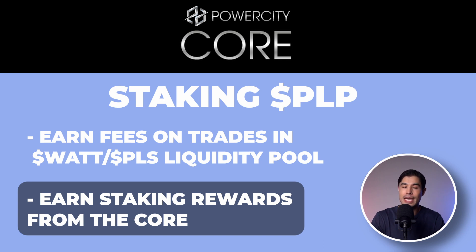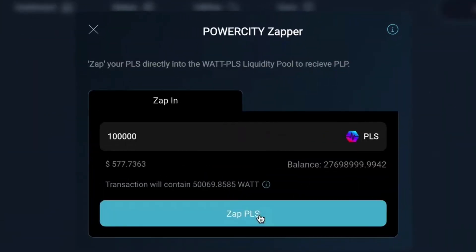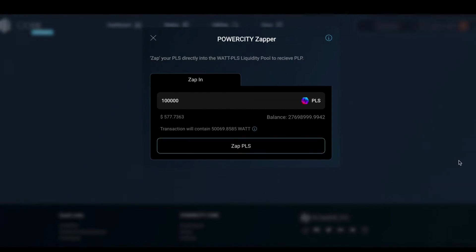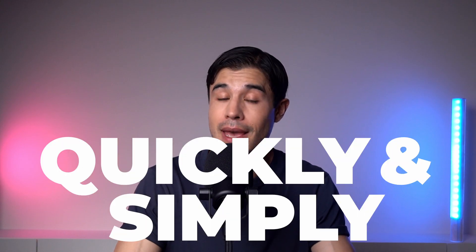Yes, you can become an LP in other places, but it can be a hassle with multiple confusing steps before you really get down to business. The Zapper takes the friction out of becoming an LP and then staking your tokens is also a cinch, meaning inside the core you can become an LP and then stake your PLP tokens in just a few clicks, earning LP fees and staking rewards quickly and simply — basically yield on top of yield.